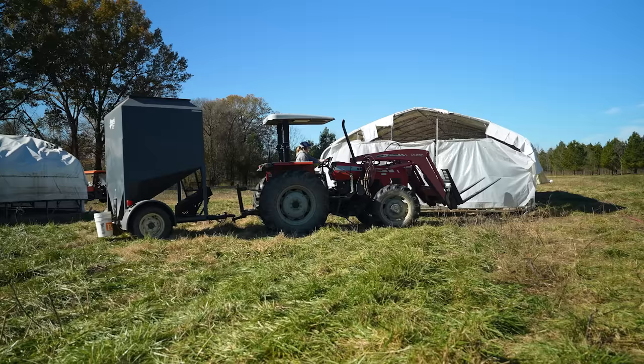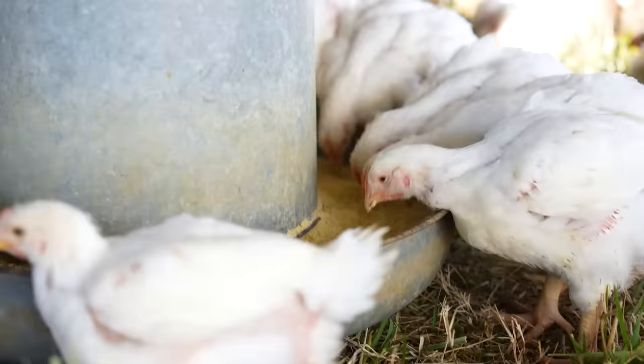If you raise chickens, buying feed is probably your biggest expense. At Heifer USA, we've designed strategies to feed chickens without skimping on nutrition or breaking the bank.